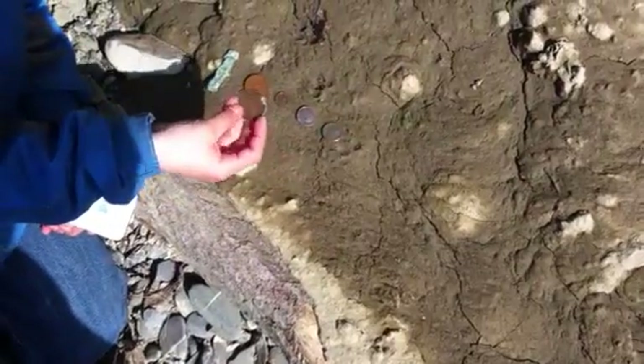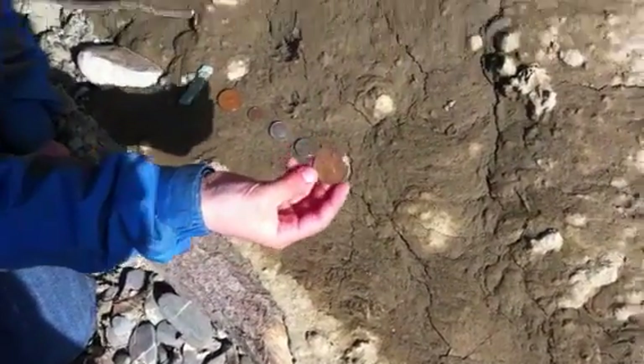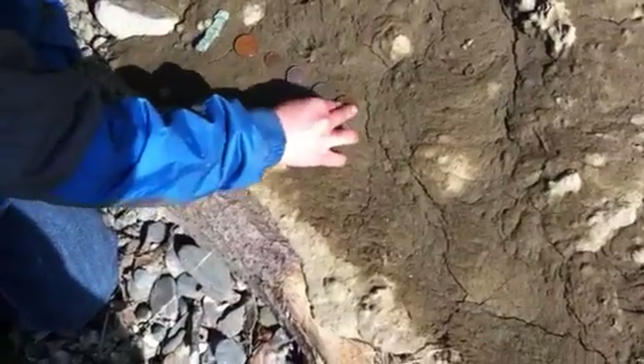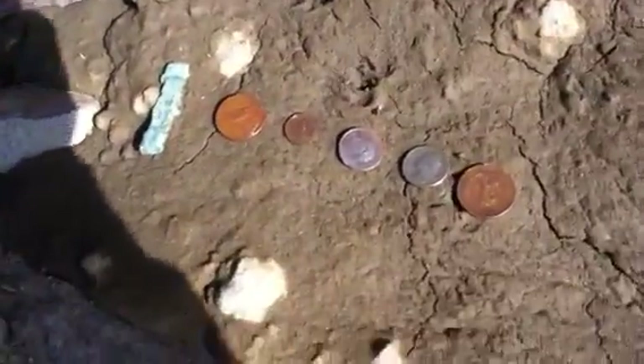And then I got another centavo as I showed you in the beginning, but this one is from 1944. They were found together — they were under a rock, right there.